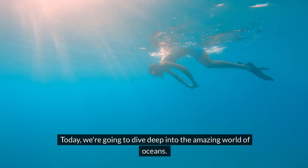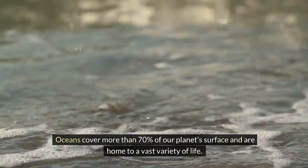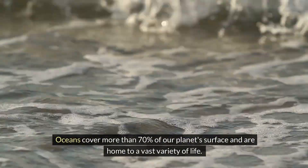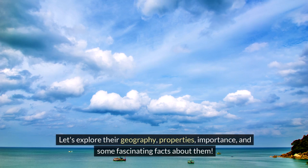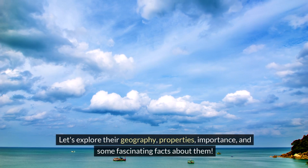Today, we're going to dive deep into the amazing world of oceans. Oceans cover more than 70% of our planet's surface and are home to a vast variety of life. Let's explore their geography, properties, importance and some fascinating facts about them.